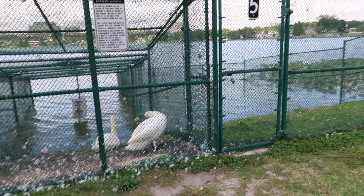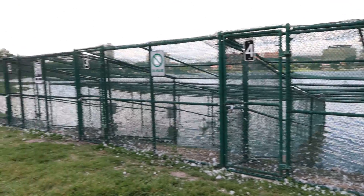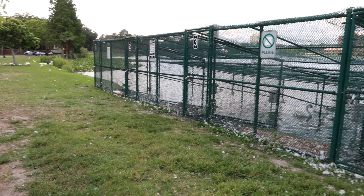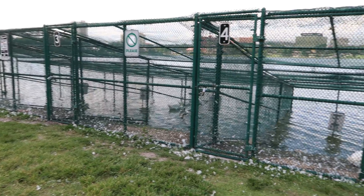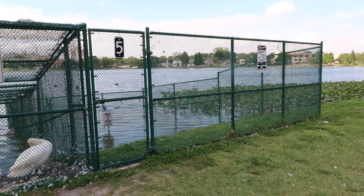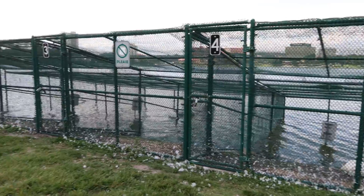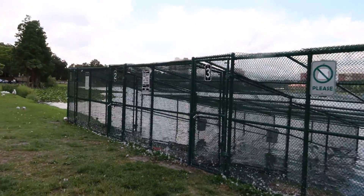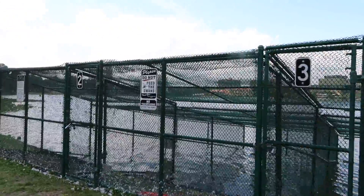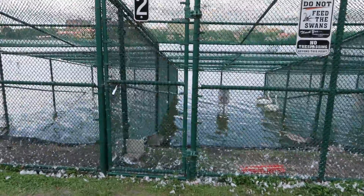Looks like this is a swan hatchery — pretty cool! If you have any comments or questions please let me know. Thanks for watching, bye everybody!